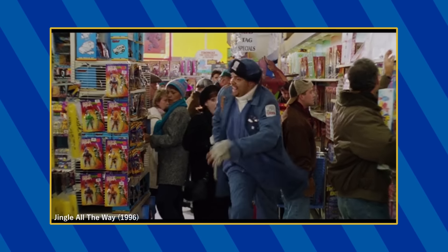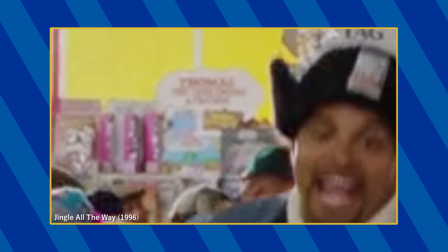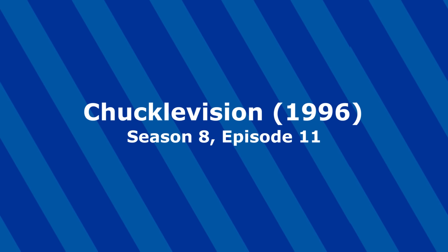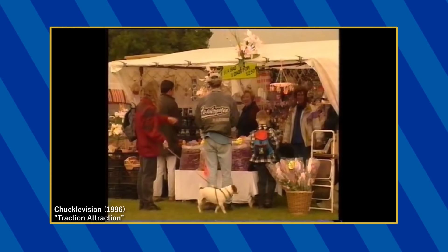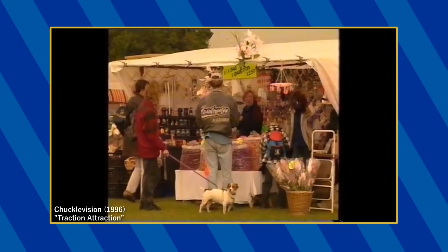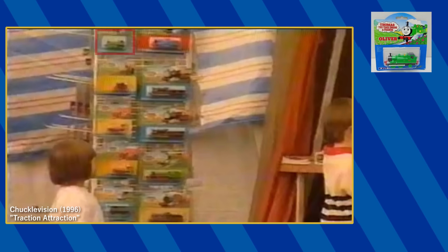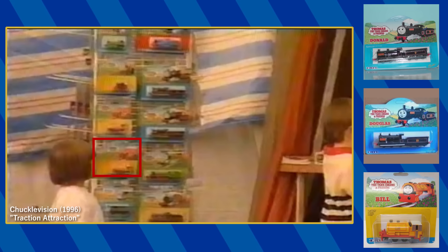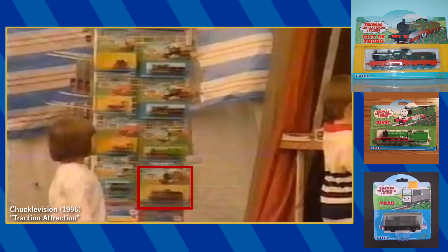An Ertl Thomas display appears in the toy store, however I can't identify any of the models as it is being obscured. A rack of Ertl models can be spotted when the Chuggle Brothers visit the county fair. On this rack, you can make out Oliver, Edward, Trevor, Donald, Douglas, Bill, Ben, Henry, Toad, and City of Truro.